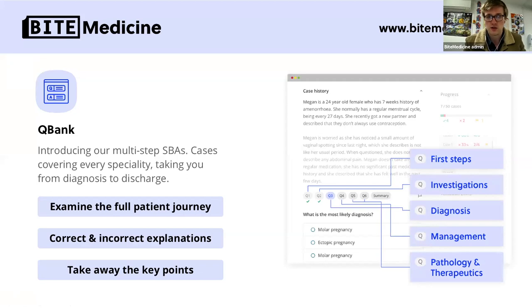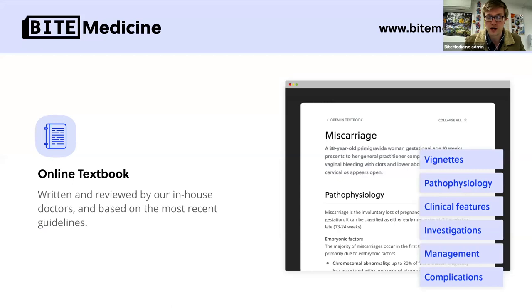Just before we start, I want to introduce you to our website. Bite Medicine has three main areas we focus on. One is our webinars - we try to do these as often as possible, usually aiming up to once a week. We also have a question bank, which is a multi-step SBA format where you're given a case and it talks you through a series of questions on the journey of a single patient. We also have an accompanying online textbook, which is ever growing and ratified by a number of different consultants in specialist fields.